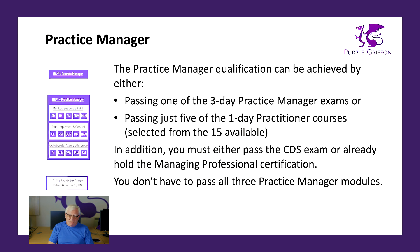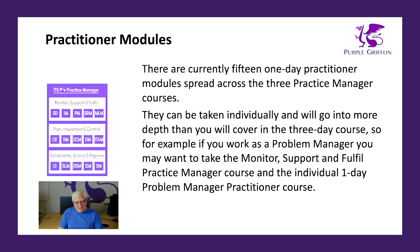If you're just focusing on Practice Manager, you'll need to take that three-day CDS module as well. You can take five of the individual practitioner modules, or you might decide you only need one. These one-day courses go into more depth than the coverage within the three-day course. For example, if you're a Problem Manager, you might take the Monitor, Support and Fulfill Practice Manager course and then the individual Problem Management Practitioner module. The practitioner modules are grouped into three areas: the support function covering service desk and incident management; plan, implement and control covering change enablement, release management, and deployment management; and collaborate, assure and improve, covering continual improvement, service level management, and more.